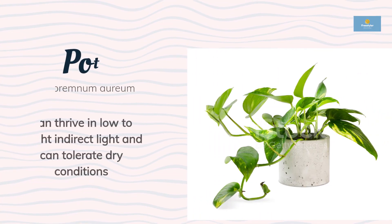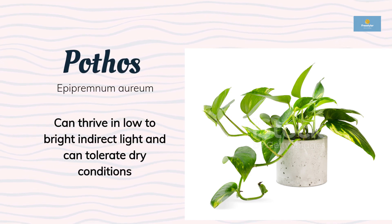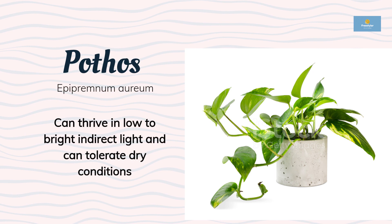Pothos, also known as devil's ivy, is a popular houseplant due to its versatility and low maintenance requirements. This plant can thrive in low to bright, indirect light and can tolerate dry conditions.